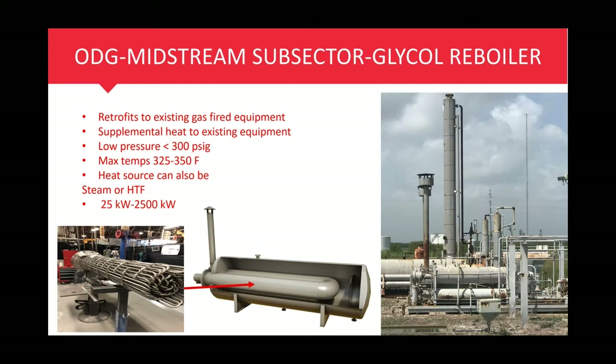If you electrify one to two million BTU per hour of gas-fired reboiler, you can eliminate 930 tons of CO2 per year. Additionally, you could sell the gas that you were previously burning as fuel for the glycol heater instead of burning it.